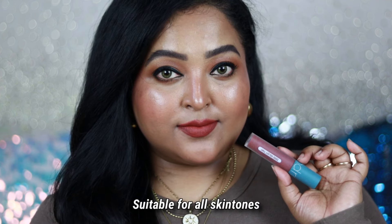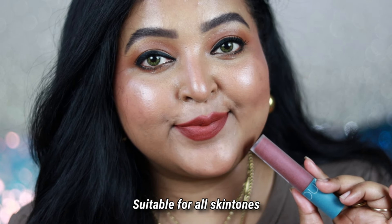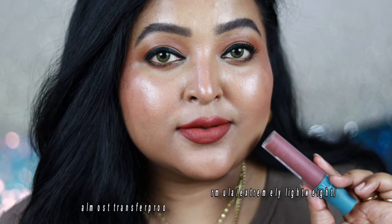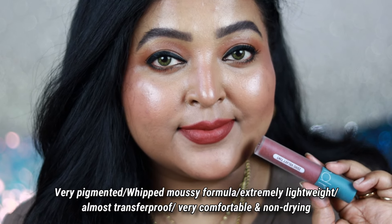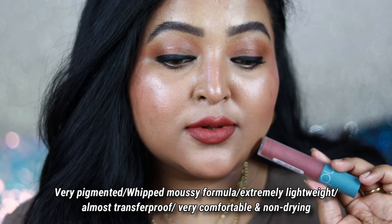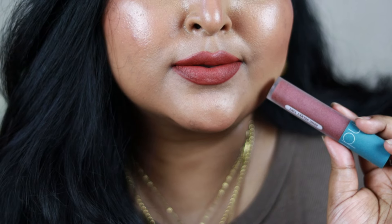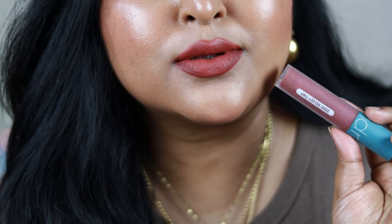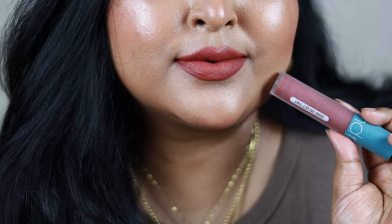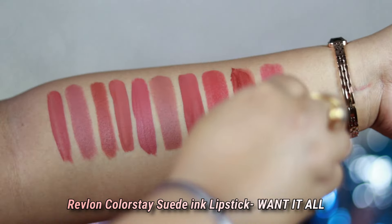You can wear it on bare skin and it's going to pop up even more, looking more like a browned nude shade. With a full face of makeup, it looks more like a rusty nude with brown tones going on. It's such a beautiful formula — that whipped, mousy, cushiony texture feels so fluffy on the lips. It is not completely transfer proof, but I love this comfortable formula.